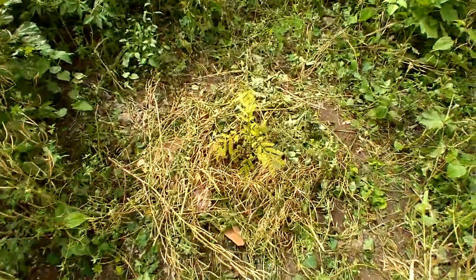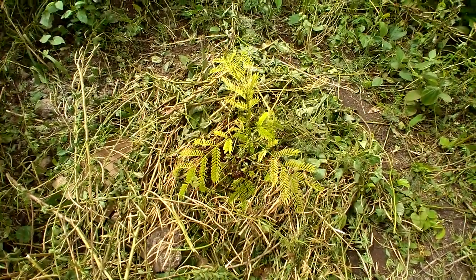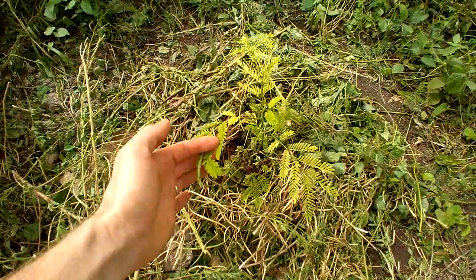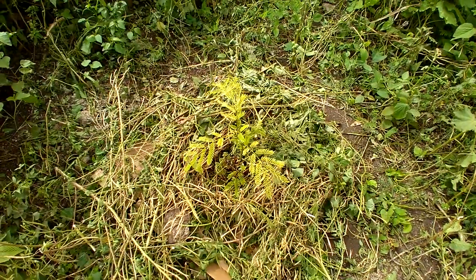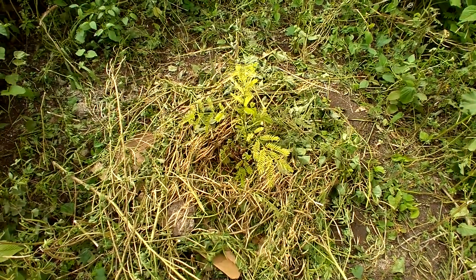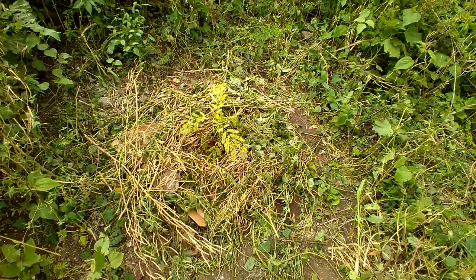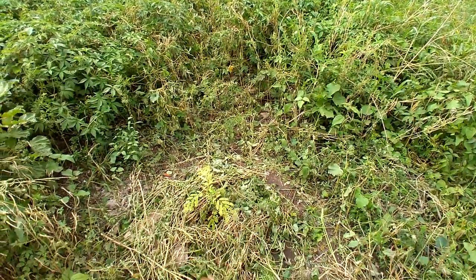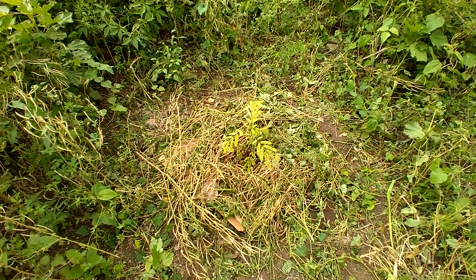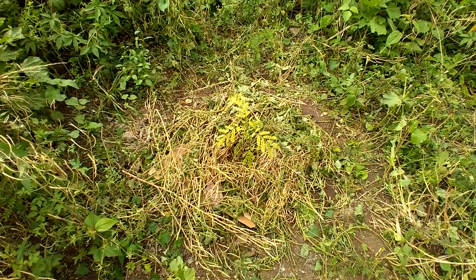This is a Juanacaste tree. Juanacaste is Costa Rica's national tree, and it is a really, really big, awesome nitrogen-fixing tree. It gets like 80 feet tall and it makes incredible lumber — you get great big slabs of it for tables and that sort of thing. This tree here will help fill this area up. You can also roast the seeds and eat them. We just had to put a Juanacaste in here.